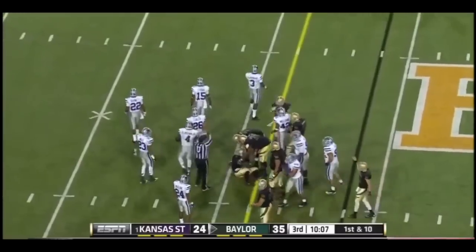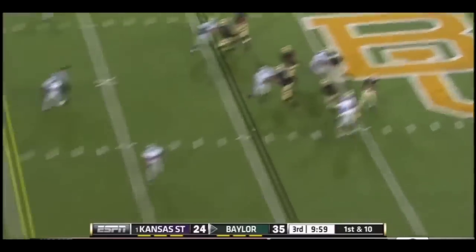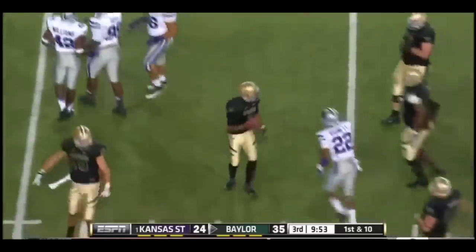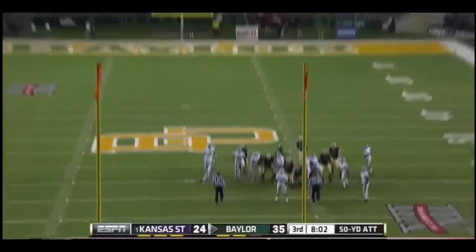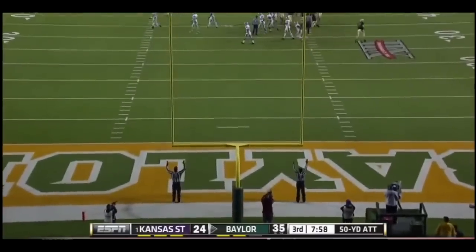Glasgow Martin blasts his way to the 40. Play-action, fires near side, complete on the move — Terrence Williams! And Terrence Williams has got it down around the 23-yard line, lengthening the Baylor lead to a couple of touchdowns. The kick goes right down the middle, can't do it any better than that.